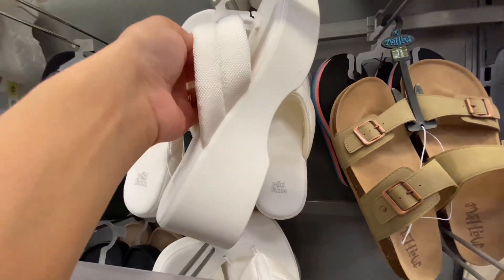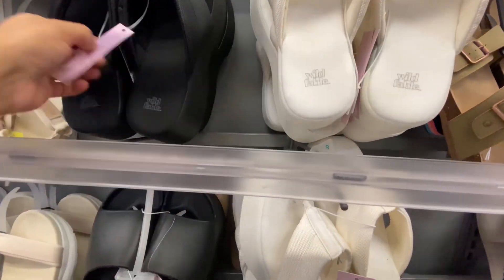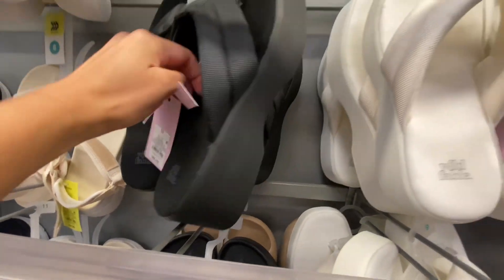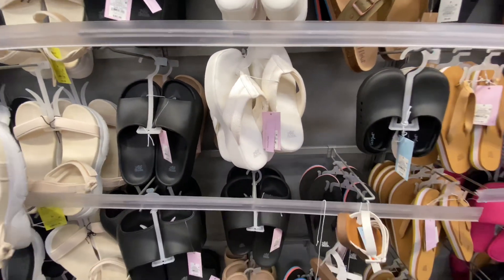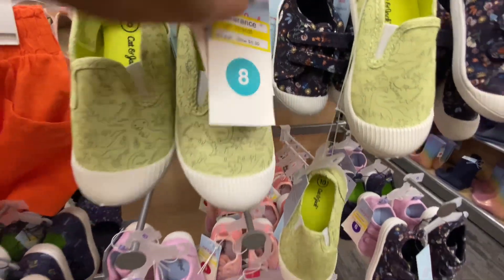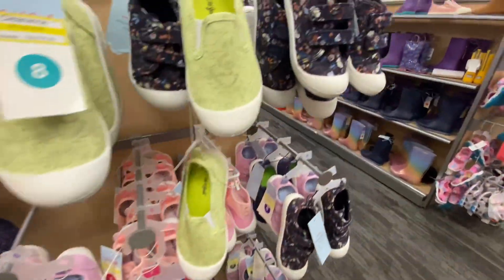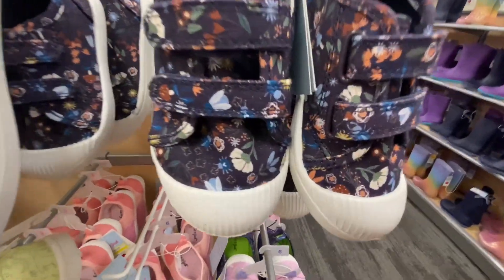These wedge flip-flops I feel like are coming back — I just recently saw these at Walmart so I might get some soon. These kids' shoes have been on sale and are still on sale, so there are still a few of those out there right now.